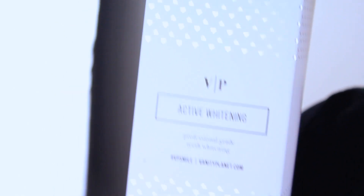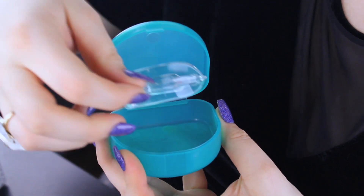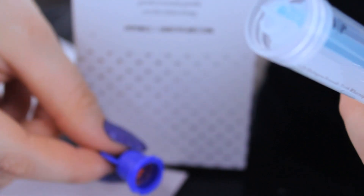I want to talk about a brand new teeth whitening kit — it's by Vanity Planet, it's the Active Whitening Teeth Kit. I wanted to share this because I also have a coupon code for 75% off, so you can get this for $30. This kit only takes 15 minutes to do and comes with six treatments, it's made in the US.